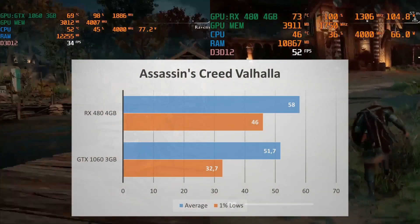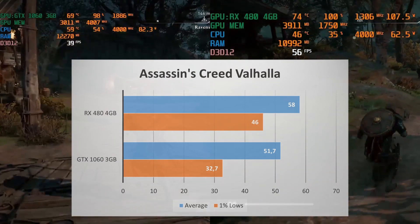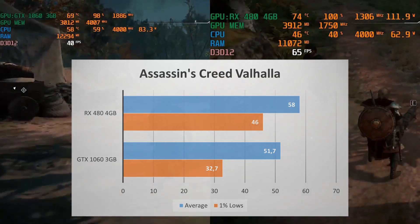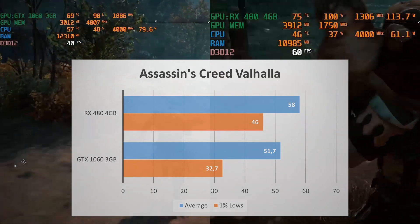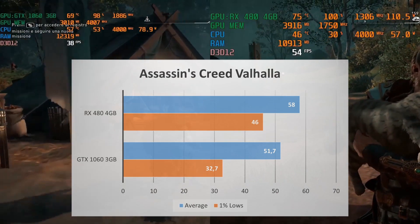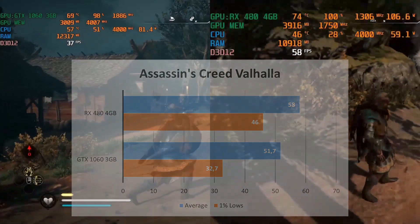The RX 480 almost hits 60 FPS while the GTX 1060 averages around 52 FPS. In terms of average, the RX 480 delivers slightly better performance, and the 1% lows of the RX 480 run away with it — 46 compared to the 33 of the GTX 1060.